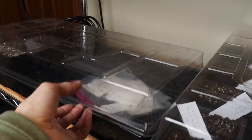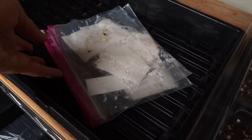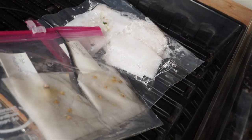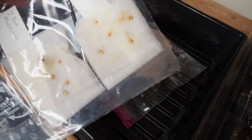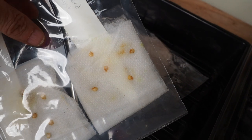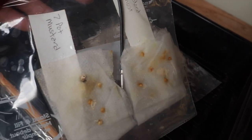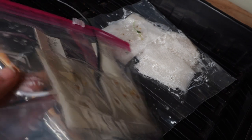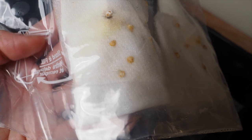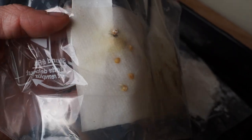Down here on the seed germination tray we've got two super hot varieties that I started a little later than I would have liked but I was late getting the seeds. These are some green or mustard varieties that I'm growing for hot sauce. We've got the mustard ghost and I don't have any of those germinating yet — I'm a little worried because these are older seeds. And then we've got some seven pot mustard, and if we look real close here you can see one of those is starting to germinate. This one up here is getting a little moldy, but hopefully we'll get a couple of those to germinate.